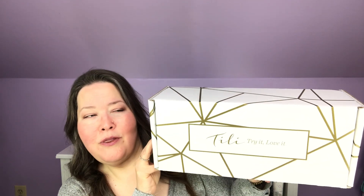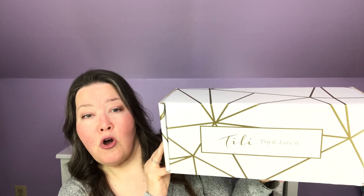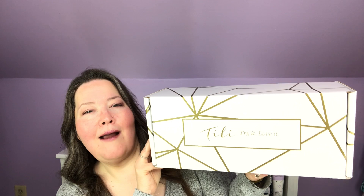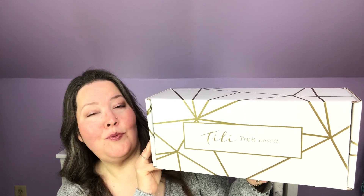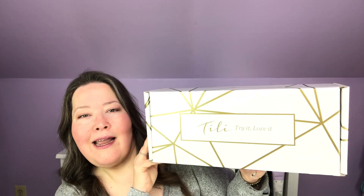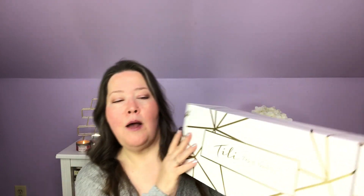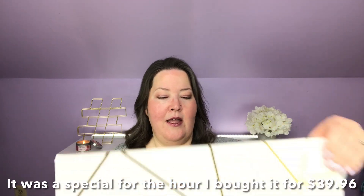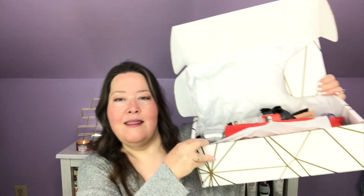I chose this one — a week or two ago this one was available. I was really drawn to what was inside it, and that's where I am with the Tilly Boxes now. I really have to want what's inside them, and the beauty is you can see what's inside them now. They don't seem to do them on auto delivery anymore. I will let you know what I did end up paying for it. When we open it up, that's what it looks like on the inside — pretty cool, right? I want to say off the top of my head it was like $39, but it has more than just makeup in it.